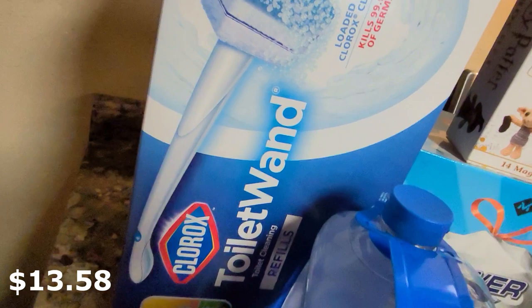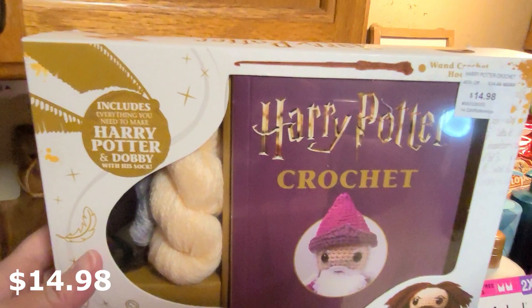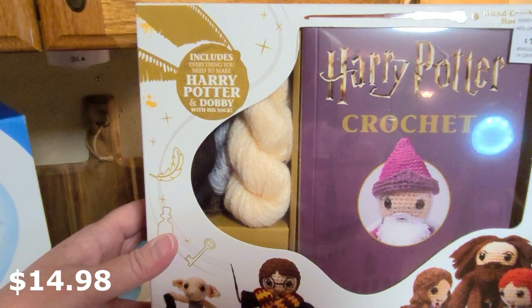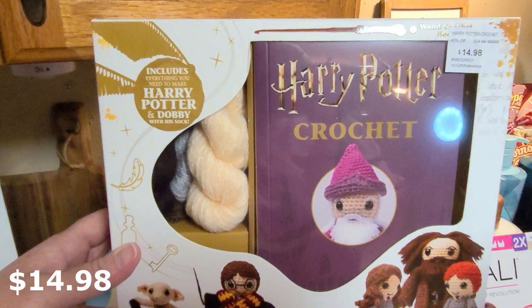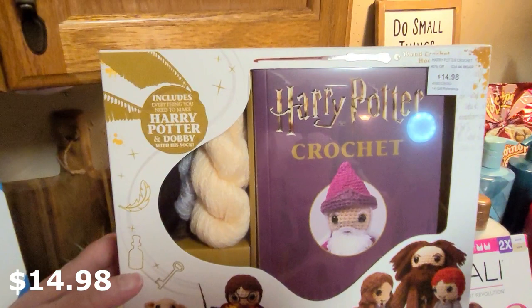This was something my youngest daughter found. She said we need to get this for Callie for her birthday. My oldest daughter is a big Harry Potter fan, and both of my girls are wonderful with cross stitch and crochet — they're like two little ladies sitting around crocheting. This Harry Potter item is so cute and I can't wait to give it to her. Her birthday is coming up, and I don't think she watches mom's grocery hauls.